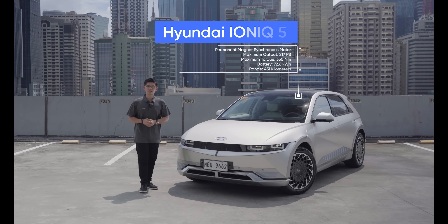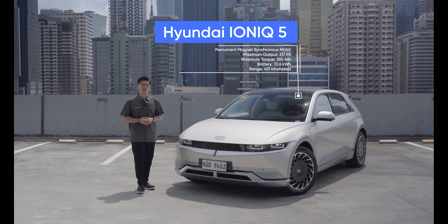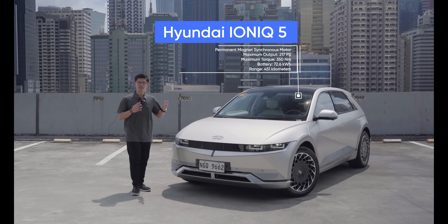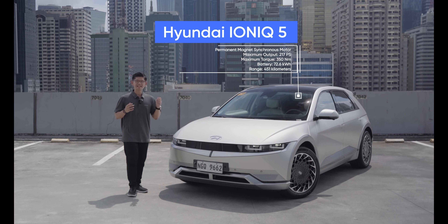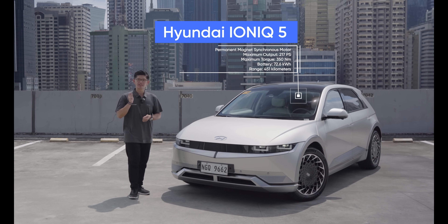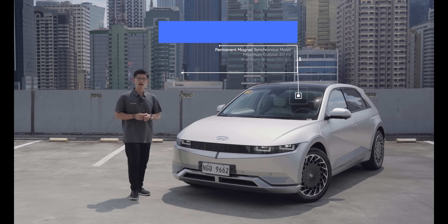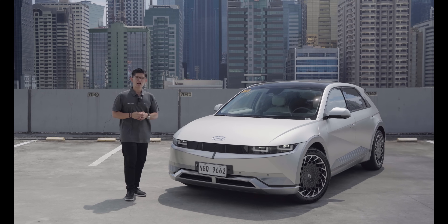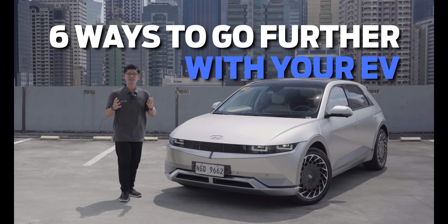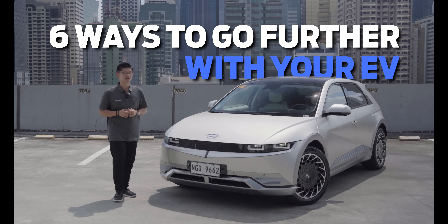When it comes to EVs, the Hyundai IONIQ 5 is one hard-to-beat package. Thanks to a dedicated platform, a large battery, and an energy-efficient electric motor, it can easily go up to 450 kilometers on a single charge. But now that you've gotten your new IONIQ 5, or a new EV for that matter, how exactly do you maximize its range? Here are six ways you can go the distance with your EV.